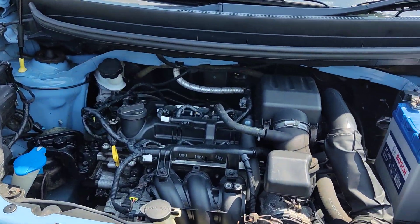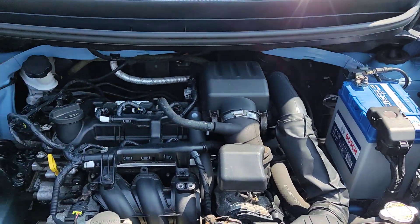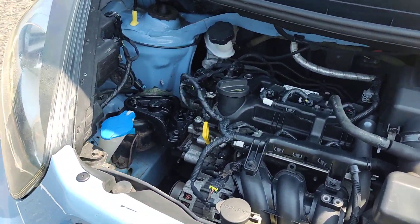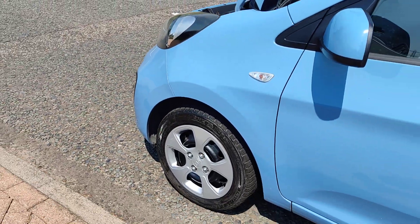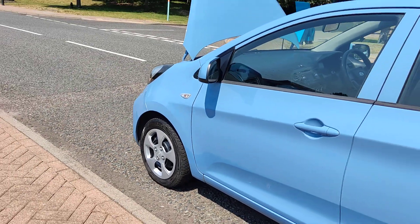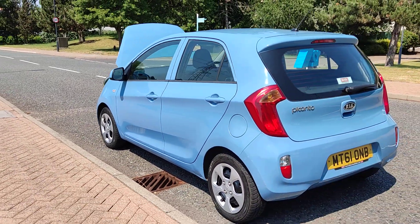Clean and tidy engine bay, recently serviced with a brand new car battery. Engine sounds very nice and smooth. Nice and clean 14-inch steel wheels with genuine wheel trims, and very clean bodywork throughout.